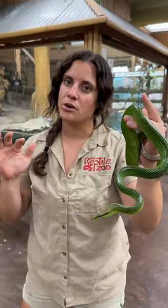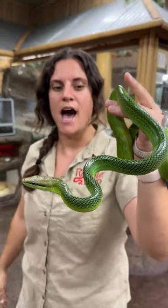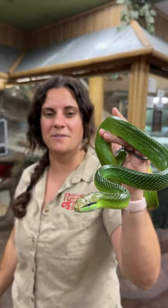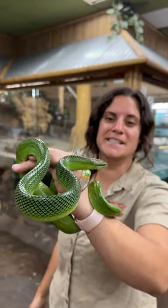These guys are actually semi-arboreal, which means they hang out in the middle of the trees versus the very tops of the trees. They are so cool and really awesome — look how aware he is, he is absolutely crazy fun.